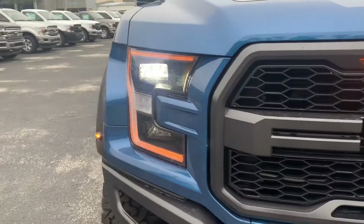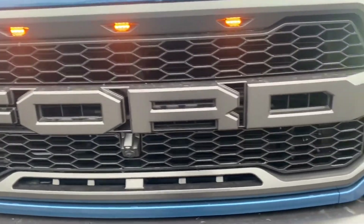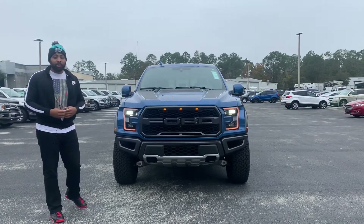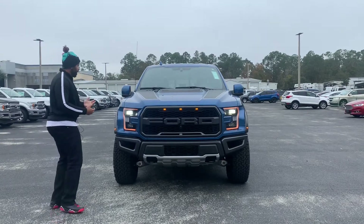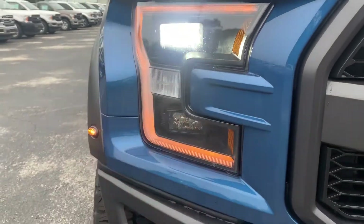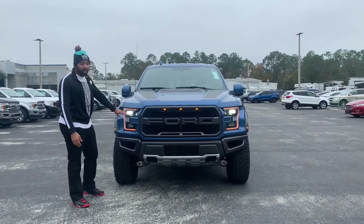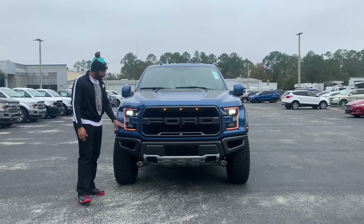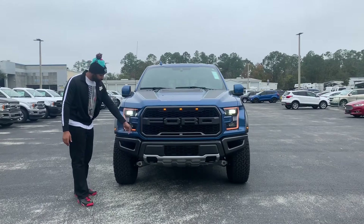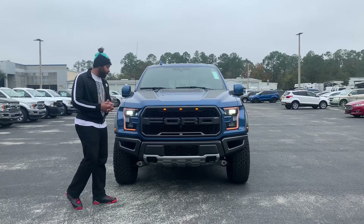I do like how Ford here is spelled out all the way, which is part of a package — I think it's the 802A luxury package, costing around $10,000, which the majority of people get when buying a Raptor. Coming over to the headlight, it still has that traditional headlight look from the regular F-150, but these are a little bigger and wider. You got LED low beam and high beam. Unfortunately, your turn signal is incandescent. I do like how the daytime running light is an amberish color.